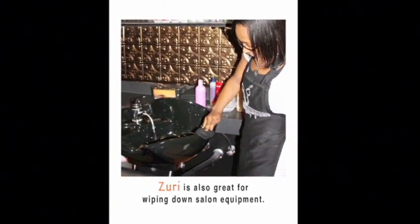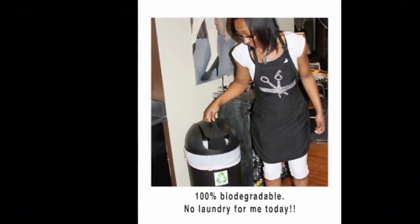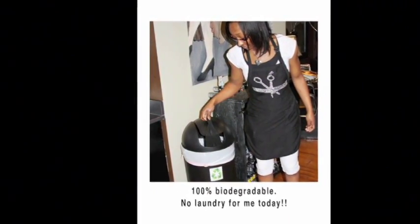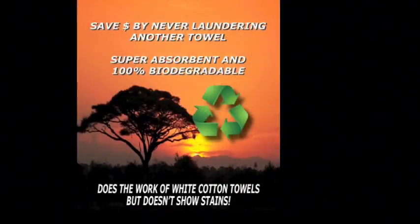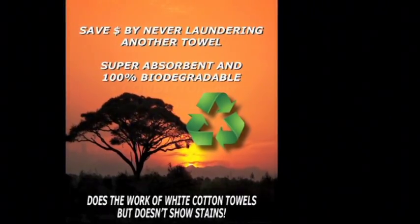Zuri is also great for wiping down salon equipment. 100% biodegradable — no laundry for me today. Save money. Super absorbent. 100% biodegradable.